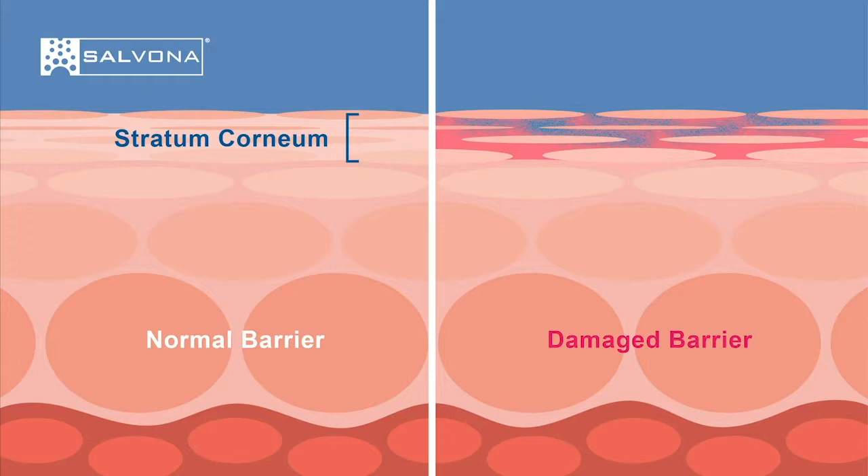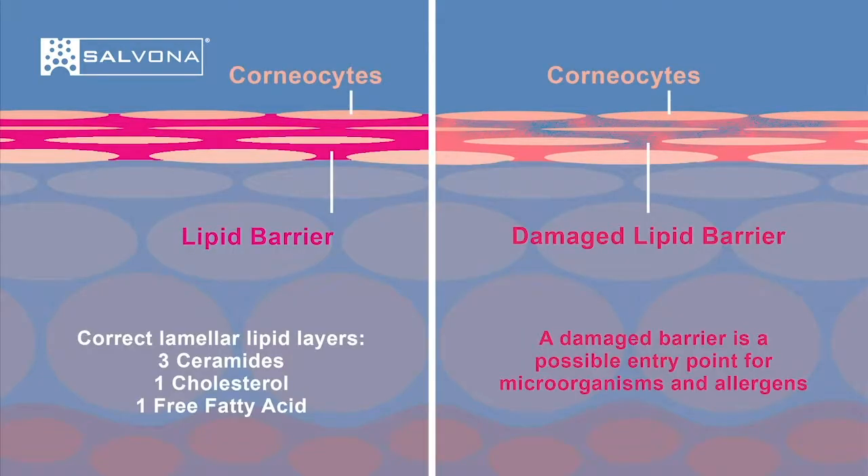The stratum corneum consists of skin cells called corneocytes, and they are surrounded by a lipid region. The main lipid composition includes a class of long-chain ceramides, fatty acids, and cholesterol. The lipid organization in the skin is unique and different from that of other biological membranes.